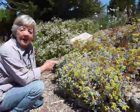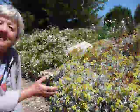Eriogonum crocatum, Conejo buckwheat. This is one of the less common of the buckwheats, but look at the color. Its common name is sulfur, or Conejo buckwheat, because it has this yellow that is almost reminiscent of pure sulfur.